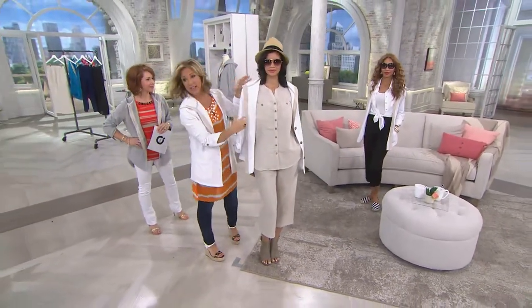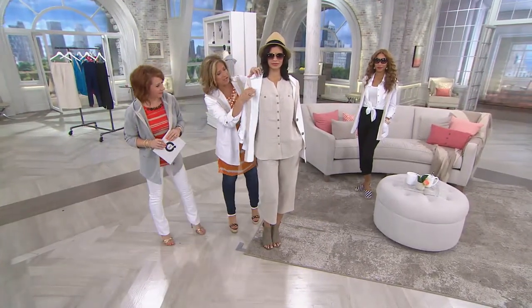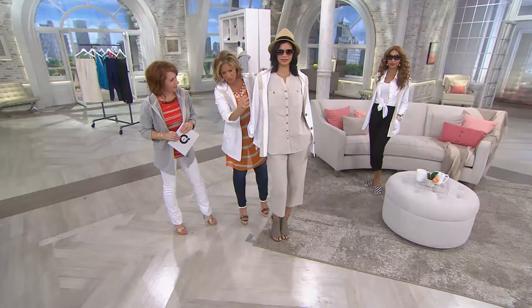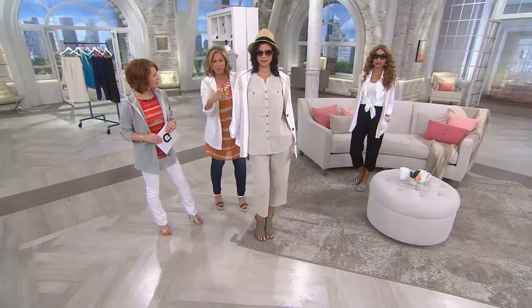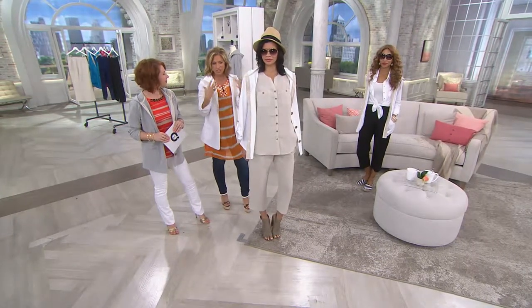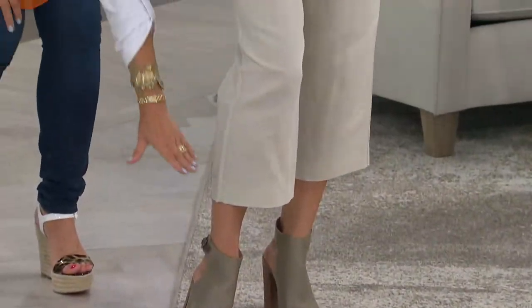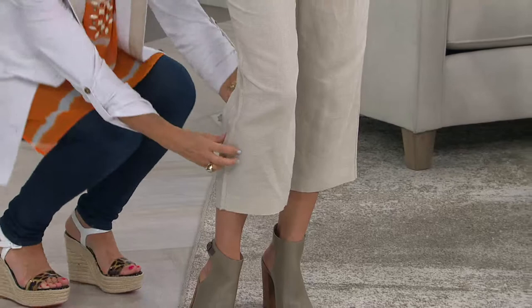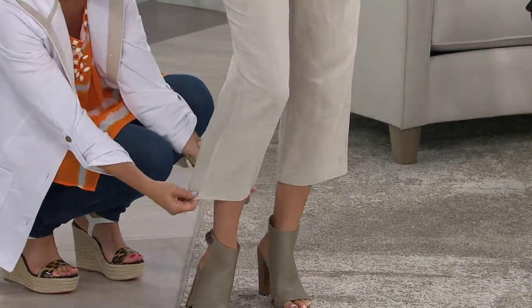We also have this linen shirt coming up in the show. The button-front shirt is so cute — it's sleeveless and it has the notched neckline. So if you want a head-to-toe linen look, you look like you're on a Caribbean vacation. You look very super town and country, chic and elegant. And that pant is how you start — just beautiful, this is where you start. And it's cropped in the right spot. It's not too short, it's not a really super crop — it's just in the right spot.